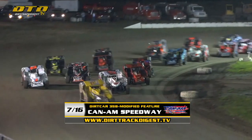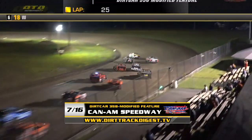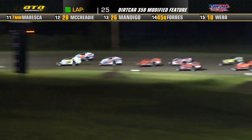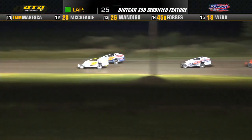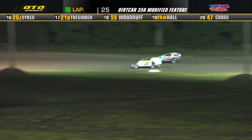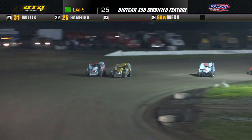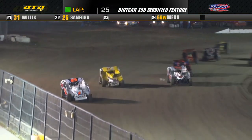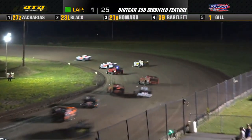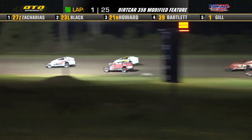As we get ready to go to green, very quickly they go to work down into turn number three and four, bottom of the racetrack. Cameron Black with a little bit of a bobble goes up the hill, had to gather it up and get the seat back underneath him. That allowed Dylan Zacharias to drive around to the outside. Zacharias is going to be your leader off turn number two down the back stretch.